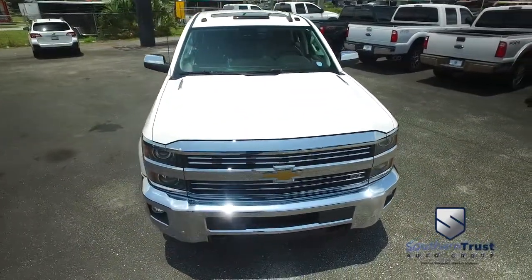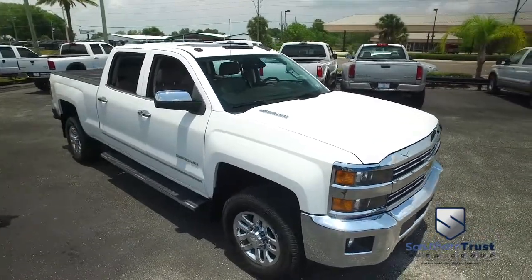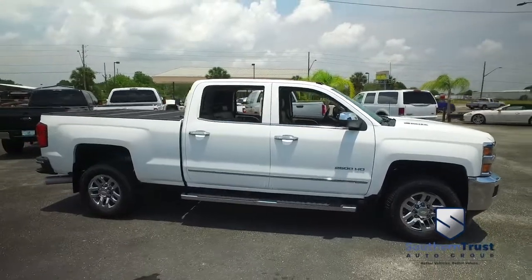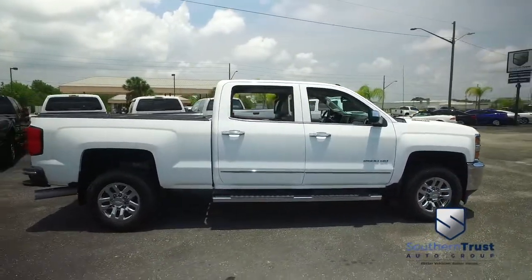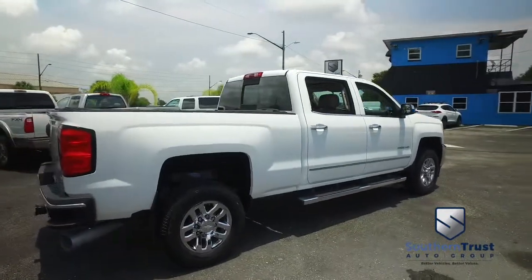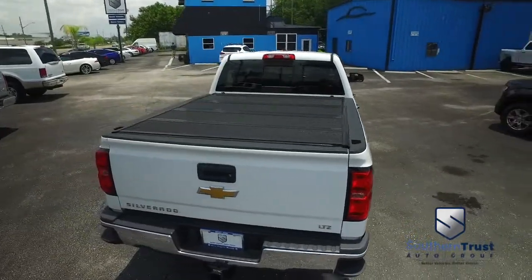Don't forget about our Southern Trust Hawkeye Pricing inspection. We searched the internet to make sure we have the best price and value for every make, model, and condition of vehicles in the known universe. Do not wait, do not hesitate, do not procrastinate — this beautiful truck will not last long.